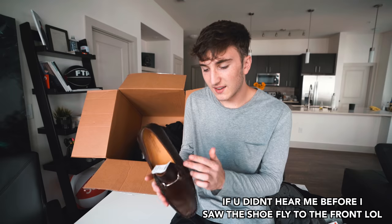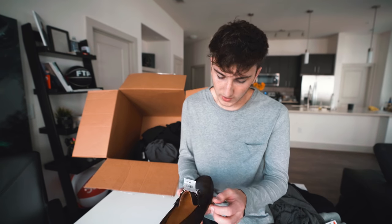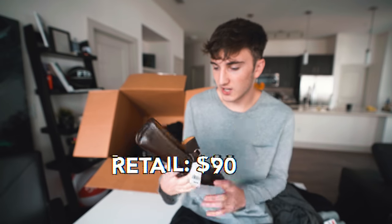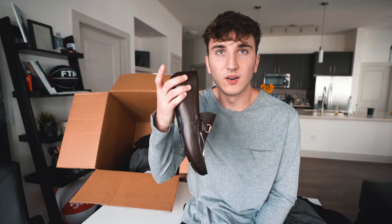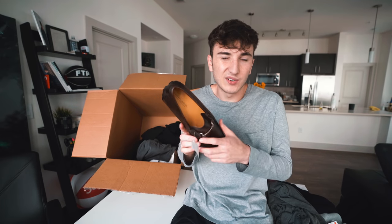This shoe here has a Gucci-wannabe buckle — Saks Fifth Avenue priced at $89.99, no markdown. I'm hoping there's a second one in the box. It's a pretty generic dress shoe — a lot of dads wear this style. Not my thing but I've worn them for events in high school.